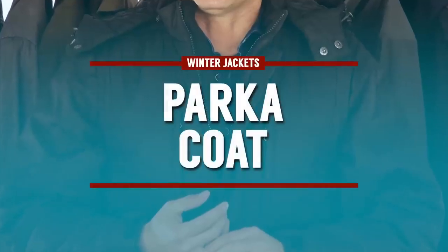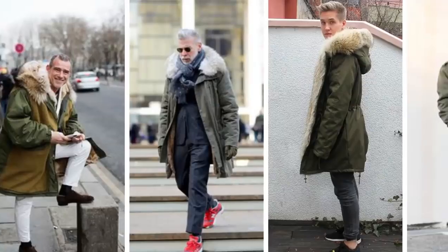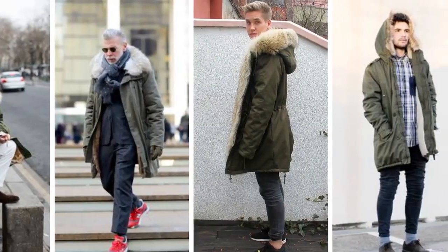Next up, let's talk about the parka style coat. This was developed by the Caribou Inuit people and it's all about the hood — you'll often see them with fur linings, mostly fake nowadays. It was a very functional piece but a heavy jacket, wind resistant, very well insulated, and great if you're going to be in sub-zero temperatures.